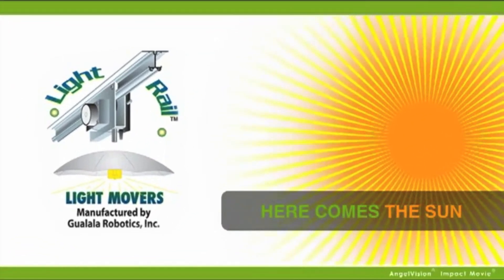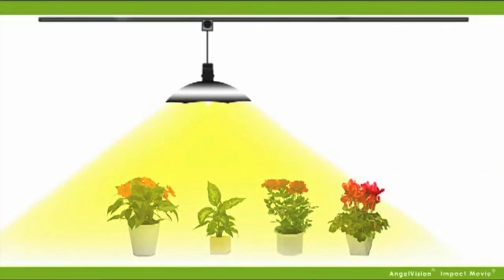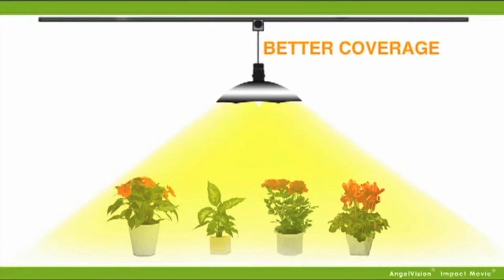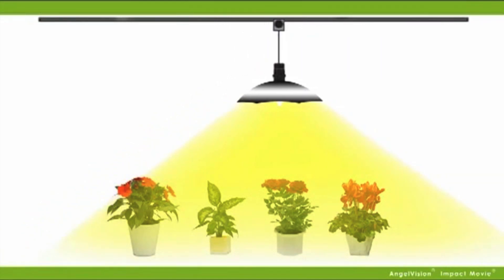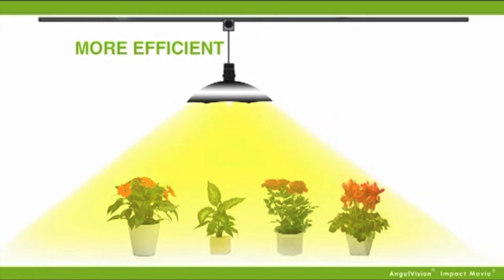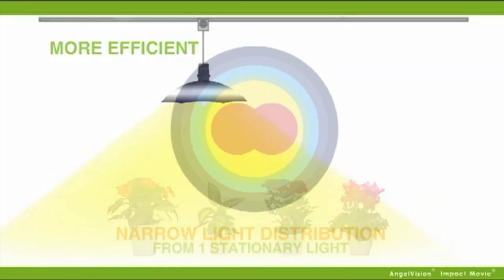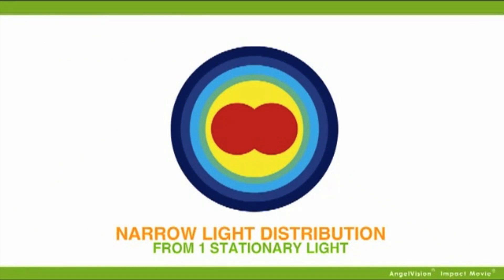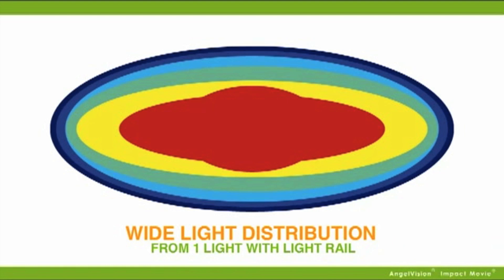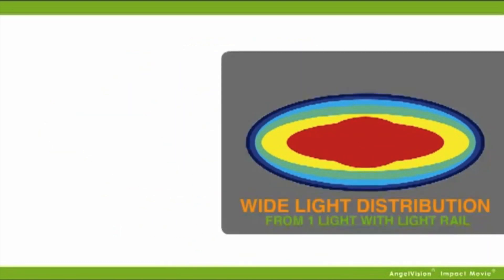Light Rail light mover systems give you better coverage — your garden will be getting light evenly, the way it would be in nature, giving your bulb efficiency and healthier plants. Check out the difference we make. Here's light distribution with a stationary bulb, and here's the Light Rail difference: by running closer plant-to-lamp tolerances, you'll get your plants closer to the grow zone.